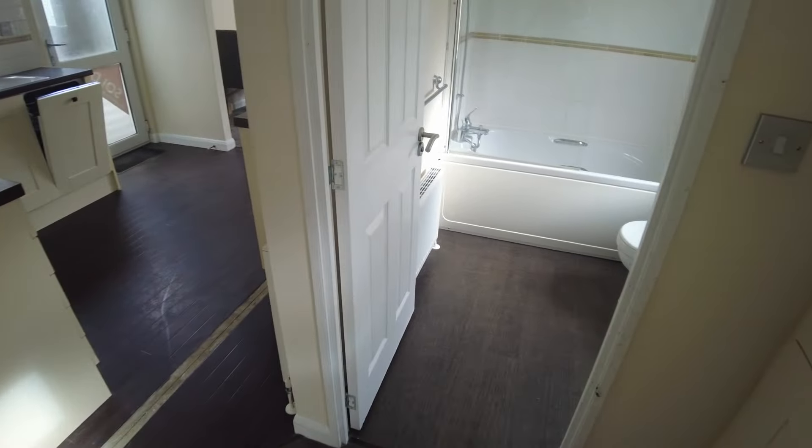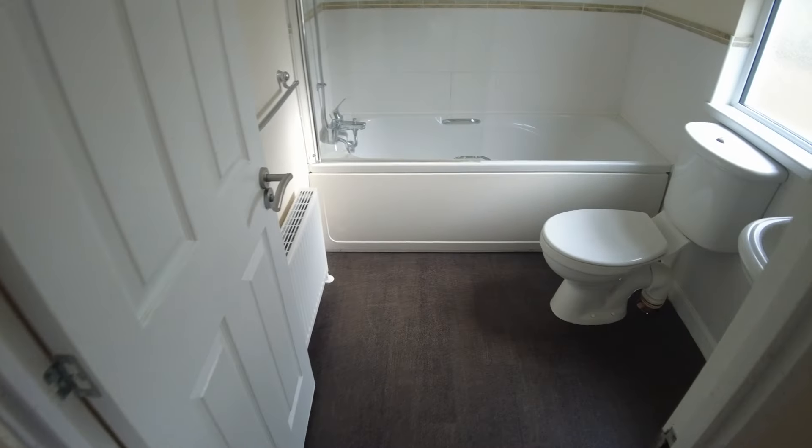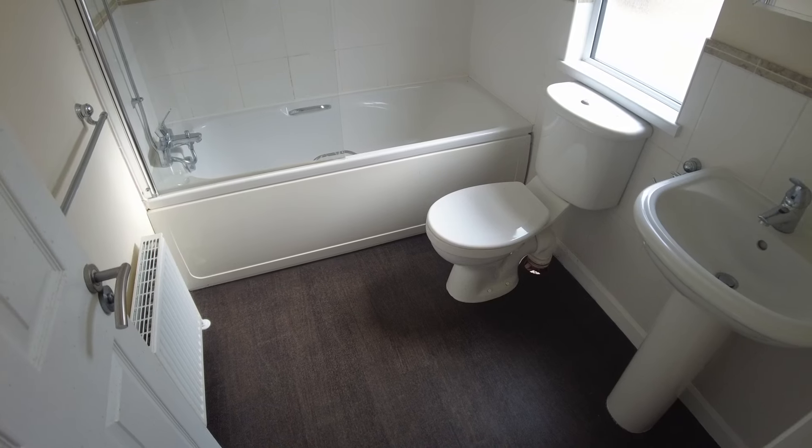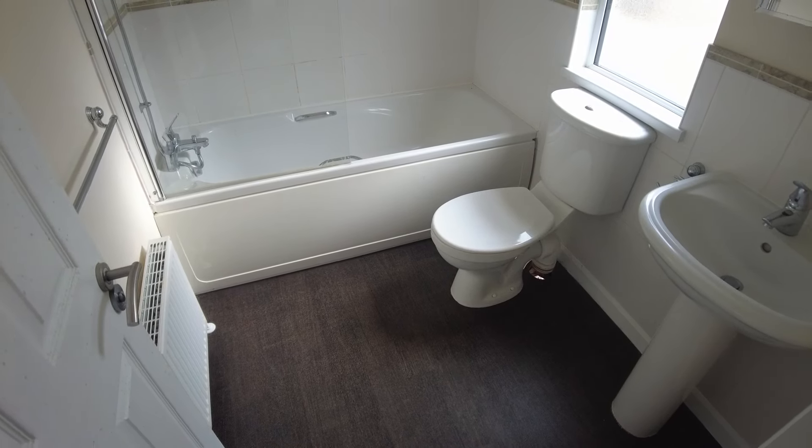We've then got our main bathroom, which serves the rest of the lodge. We've got a bath with a shower over it, a sink, and a toilet.